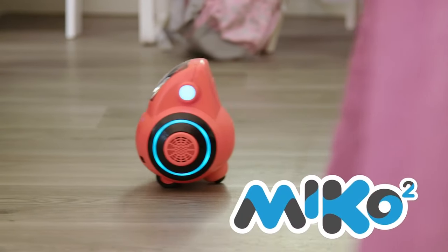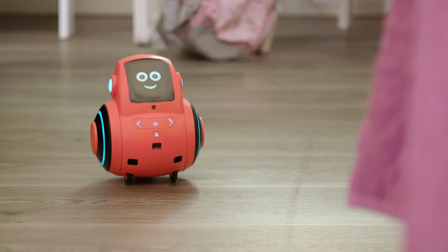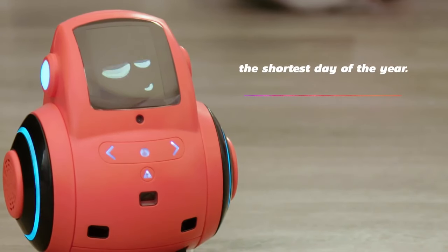Today's exciting new product is this Miko 2 Child's Companion Robot. Kids' robots are all the new rage these days. Parents are looking for ways for kids to interact with technology — ways that they can learn, be educated, and interact in a beneficial way. And that's exactly what the Miko 2 is.